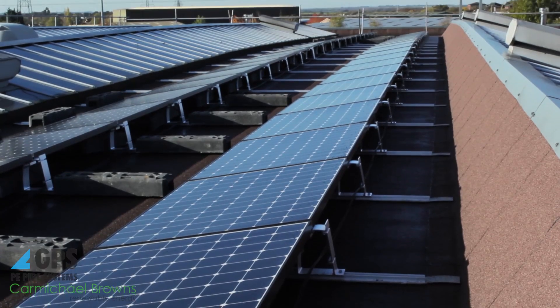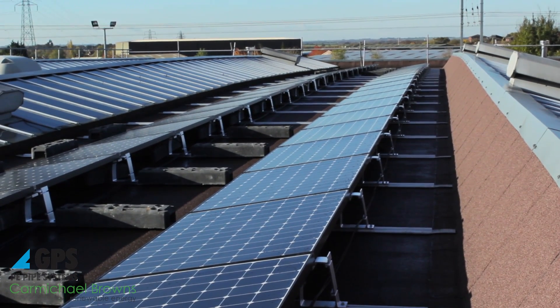We selected the SunPower panel for its higher cell efficiency, which gives us more power for the available roof space we have. It's got a higher warranty than other similar panels — up to 25 years — and it has a lower degradation over that period as well.